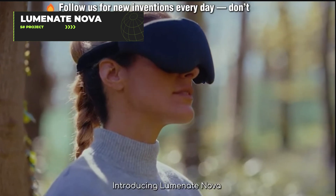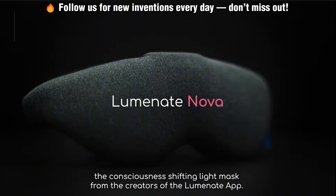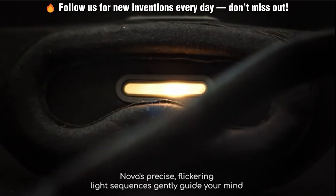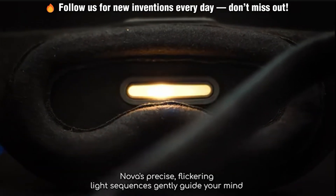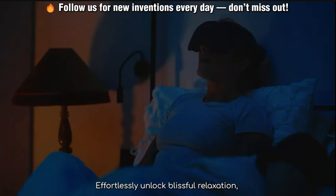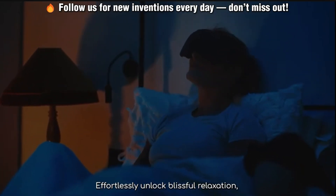Want to feel like you're on a psychedelic trip without actually doing psychedelics? The Luminate Nova has you covered. This consciousness-shifting light mask uses flickering light sequences to synchronize your brainwaves and send you into deep meditation states while you just lie there doing absolutely nothing. It's been trusted by over a million users worldwide, probably because it's way easier than actually learning to meditate.